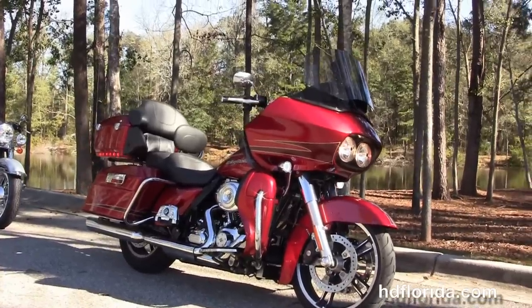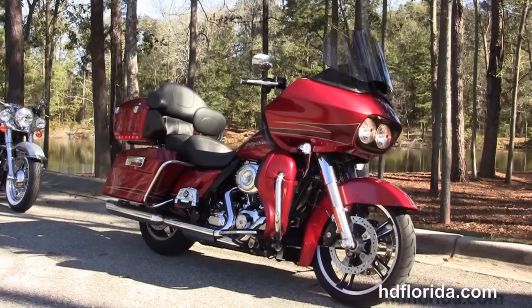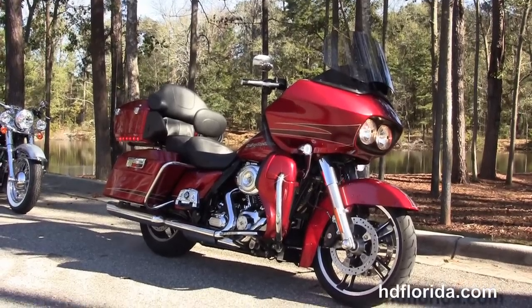Here at the world famous Tallahassee Harley-Davidson, all our bikes are fully serviced and safety inspected. We take anything on trade.